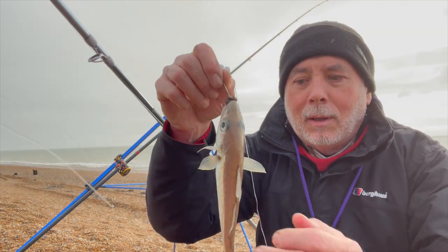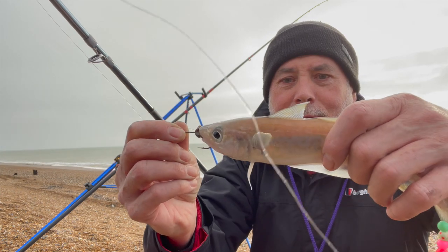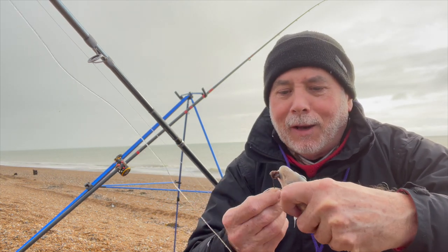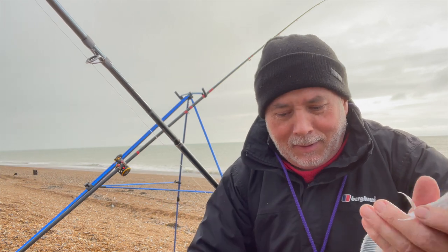There we go - top hook. Handsome little fish, I have to say. Beautiful colours on them - sort of coppery and greys. Thank you, whiting. We're going to put you back, fellow.